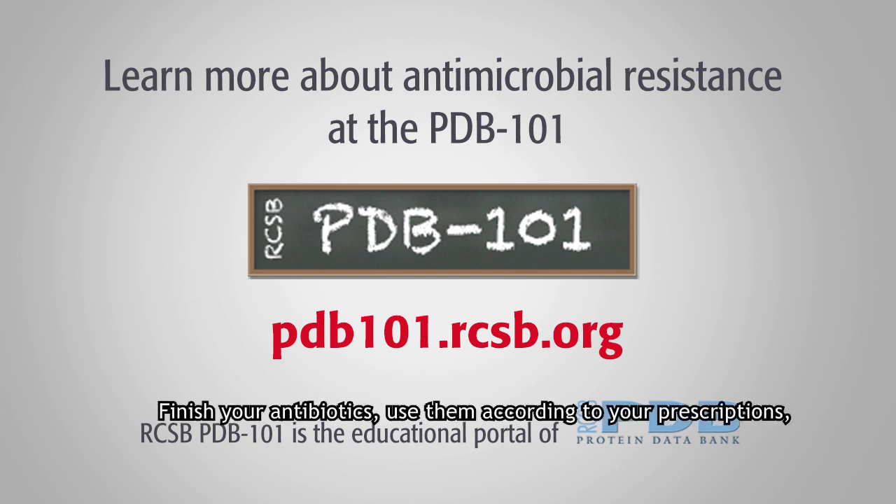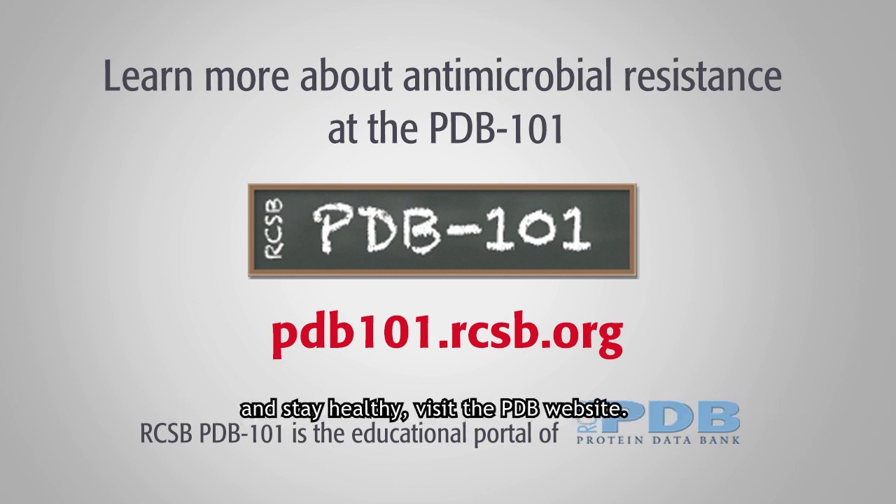Don't be like Gary. Finish your antibiotics, use them according to your prescriptions, and don't use them when you don't have to. For more information about how to combat antibiotic resistance and stay healthy, visit the PDB website.